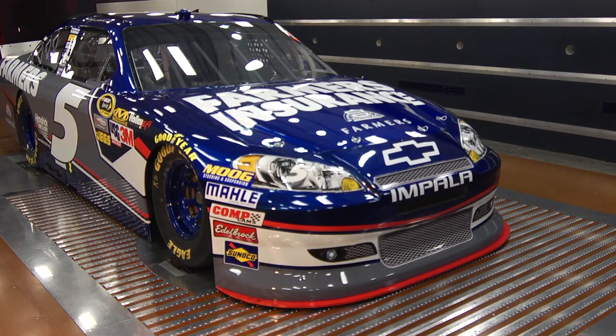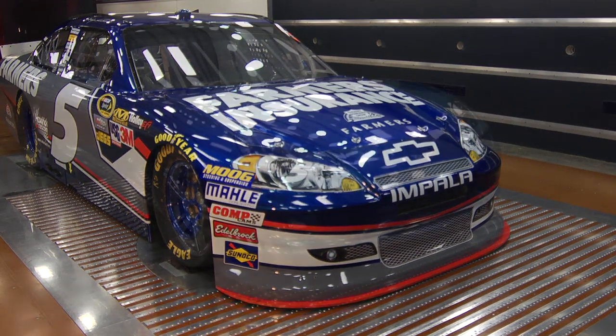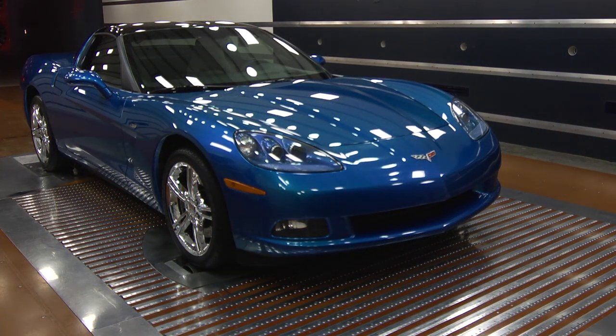We currently provide service to virtually all NASCAR Sprint Cup, nationwide, and truck teams from 6 a.m. to midnight, five days a week. Many of the unique features that we offer will be equally attractive to any OEM manufacturer.